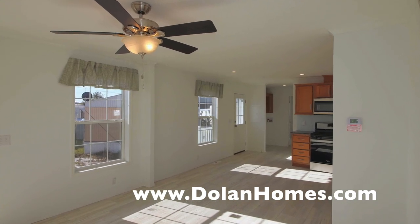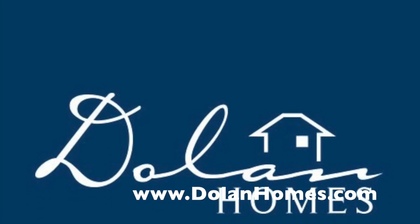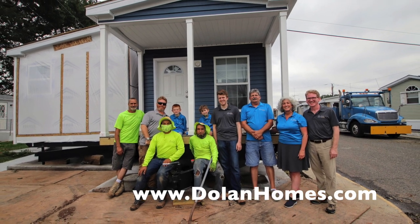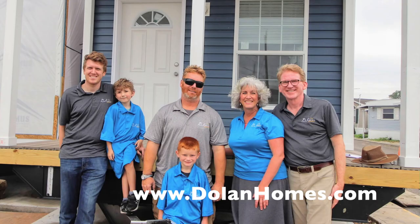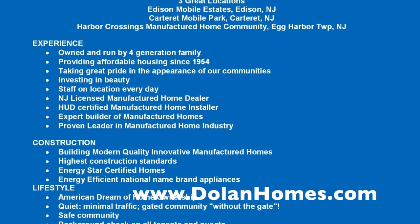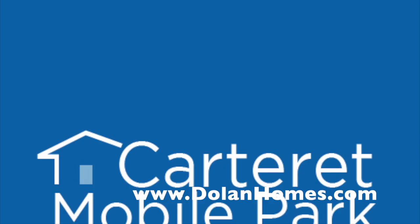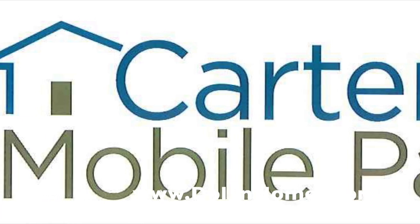We're the Dolan family — manufactured home builders in New Jersey. Our website is DolanHomes.com. There's some of our team; we're four generations of a small family business building in New Jersey in our three communities. We have communities in Carteret, New Jersey, and Edison, New Jersey.